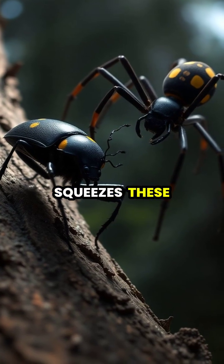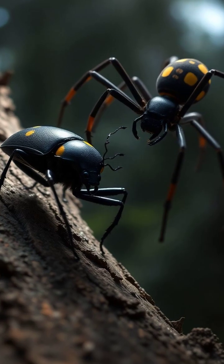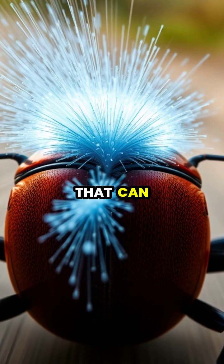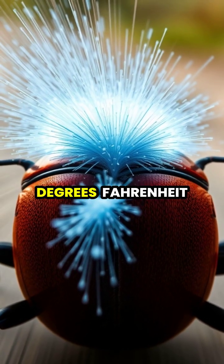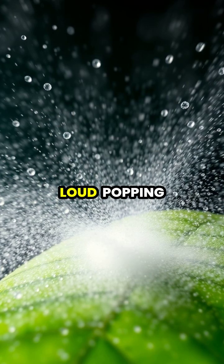When threatened, the beetle squeezes these chemicals into a mixing chamber containing special enzymes. The resulting reaction is explosive, creating a boiling hot spray that can reach temperatures of 212 degrees Fahrenheit. This scalding chemical spray shoots out with a loud popping sound.